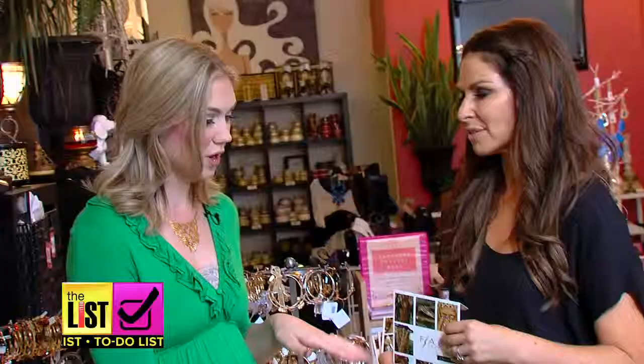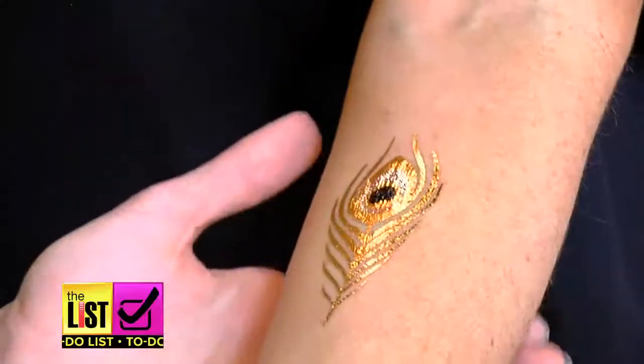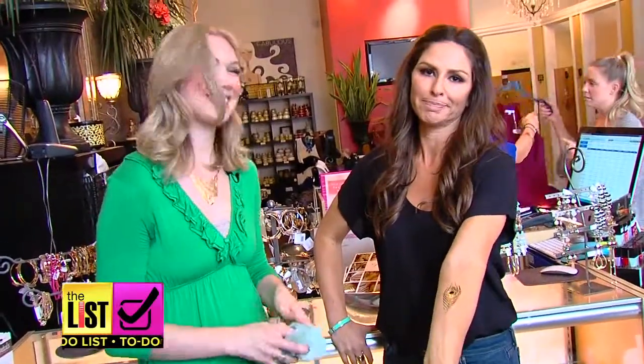I asked Lindsay what would be suitable for a minivan-driving mother of two, and she actually got me a statement feather. A feather in your cap and a feather on my arm. There you go.